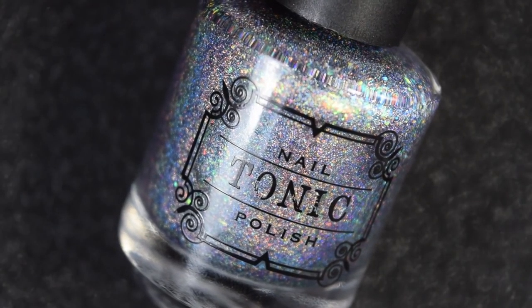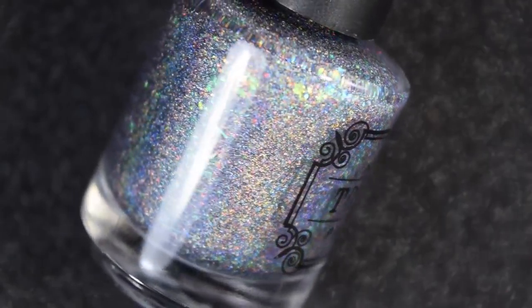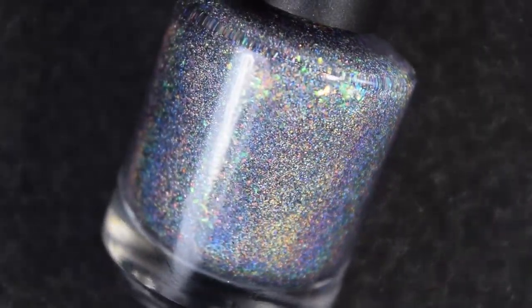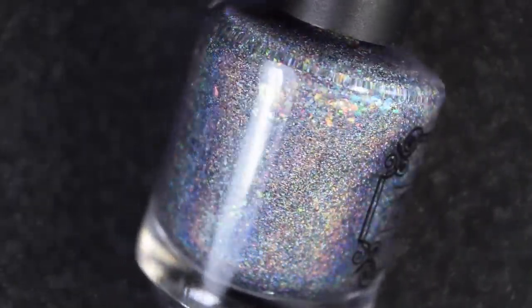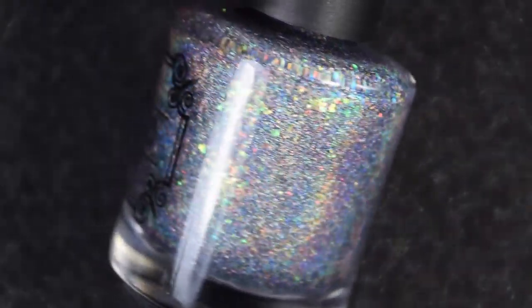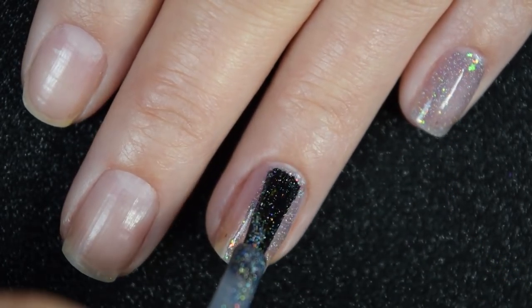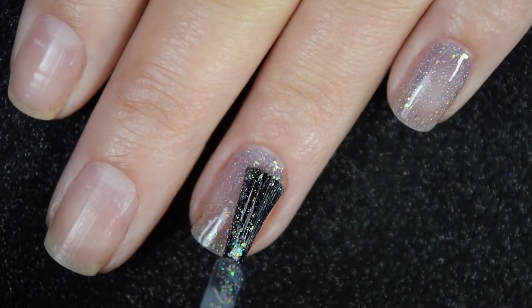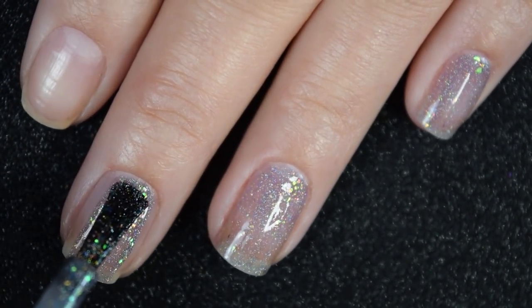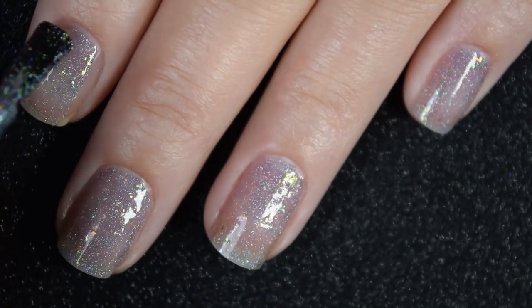Next up we have Antarctic, which is an icy dark blue with a gray tint. It's a linear holo and it does have a bunch of different iridescent flakies. Here's our first coat of Antarctic. This has a good formula as well — not too thick or too thin, no running or pulling or anything like that. It is just a little bit sheer here on this first coat, so I am going to go ahead and build it up.